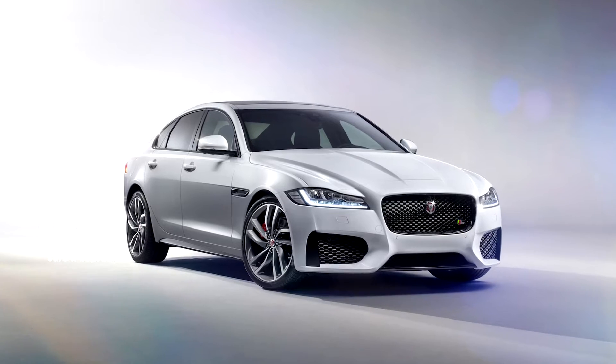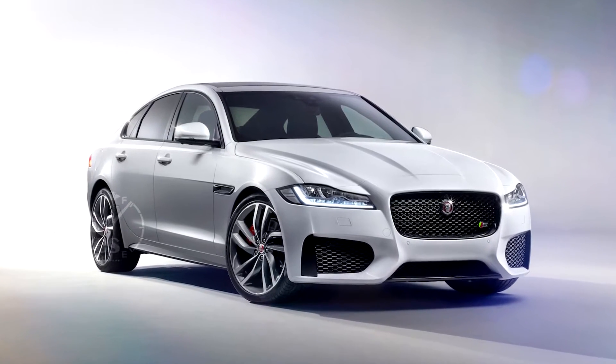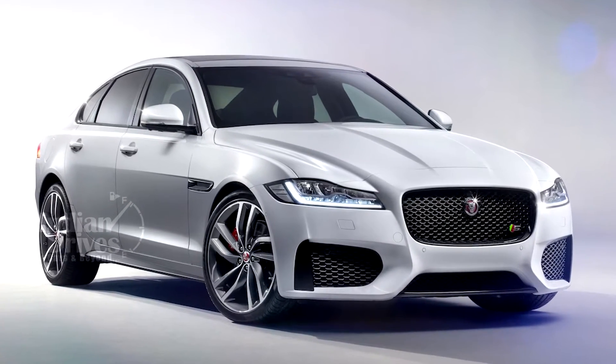The new-gen Jaguar XF is almost here and the official launch of the new sedan will happen sometime this month.